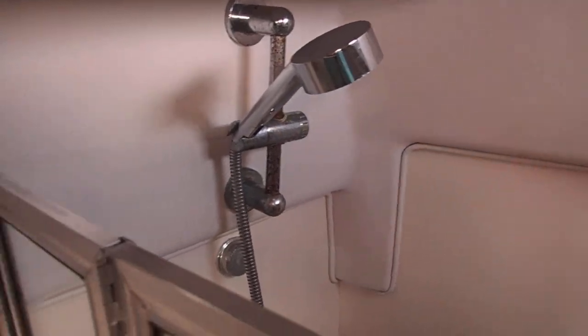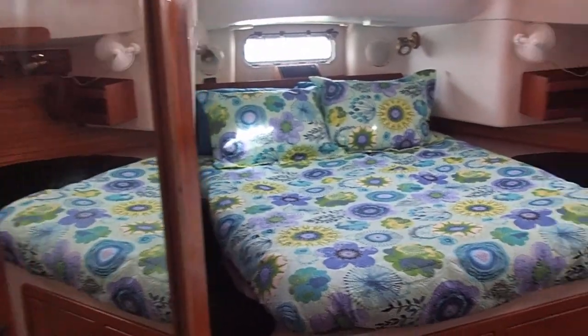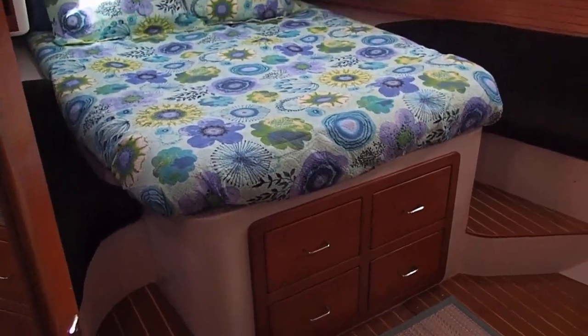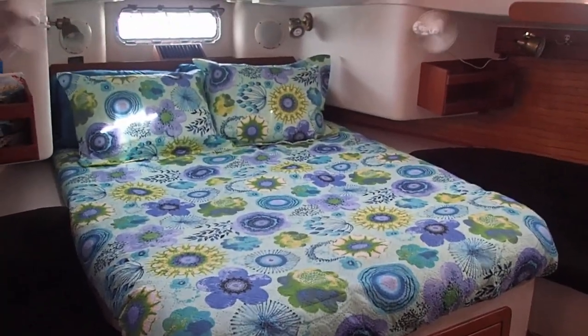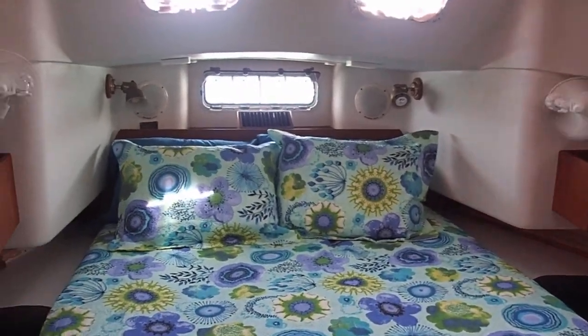And the shower nozzle. Coming out of there is the centerline queen size bed. It's got fans on both sides.